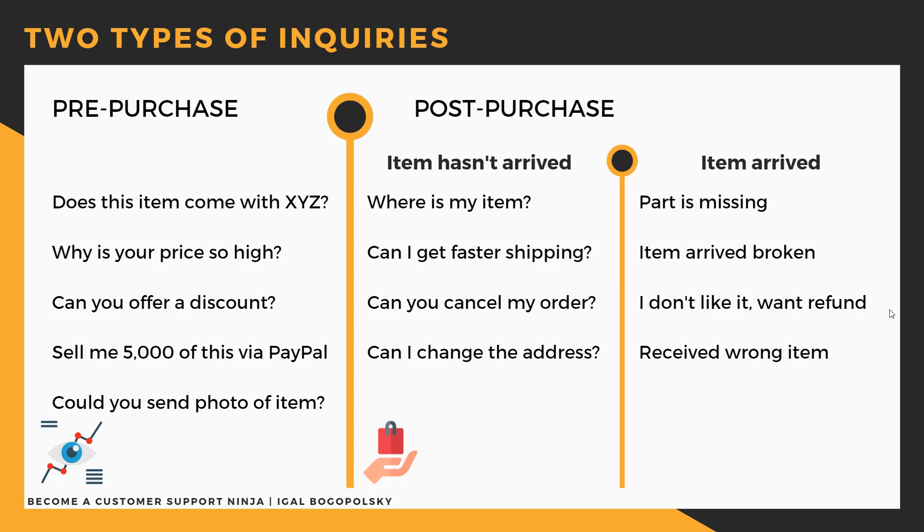The next question is: why is your price so high? I don't really understand why people ask this, because if it's too high they can just buy from another source. But you do encounter these messages. My answer is: 'We price our items according to our supplier's price table. These prices are updated automatically.'